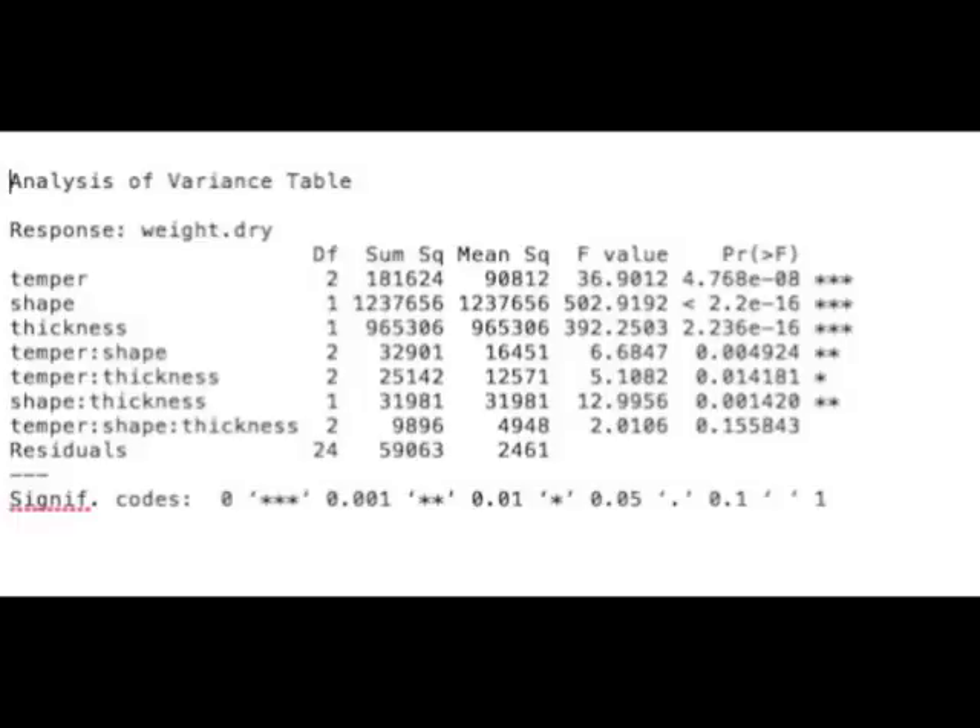An ANOVA of vessel weights indicates that temper, shape, and thickness all have significant effects on weight. As such, I will not use it as a predictor of heating, as it violates independence and is not relevant to the goals of this experiment.